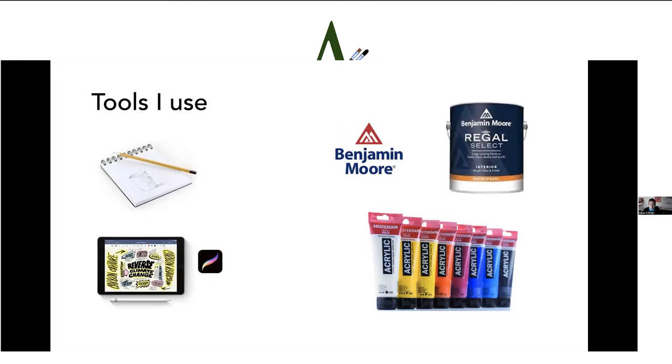The tools I use for murals are pad and pencil, my iPad and Procreate — which I'll talk about more later — and Benjamin Moore paint. That's what Splashes of Hope used, and that's how I learned to paint large-scale murals. I supplement with other acrylic paint, whatever I have around, but mostly house paint is what I've come to love to use.